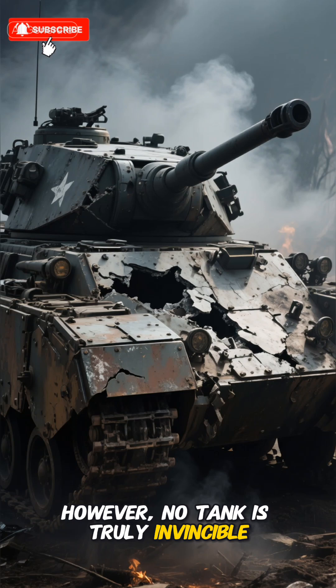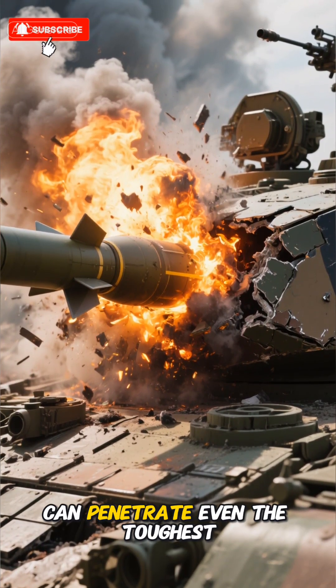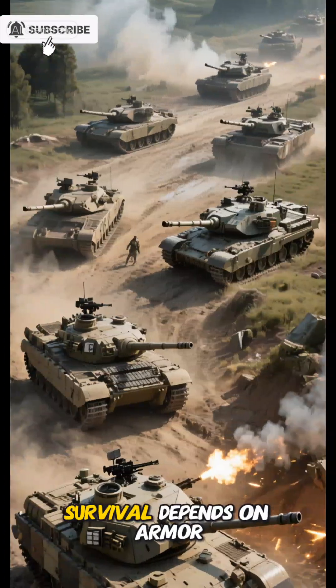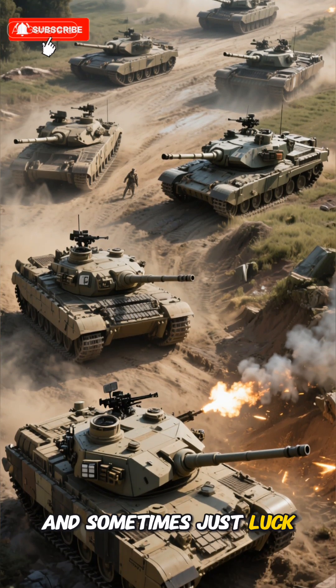However, no tank is truly invincible. High-velocity or tandem-charge missiles can penetrate even the toughest armor, and repeated hits can disable engines or weapon systems. Survival depends on armor, technology, tactics, and sometimes just luck.